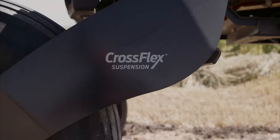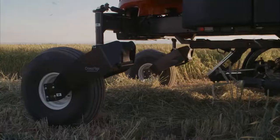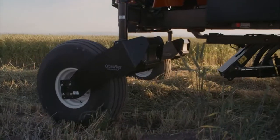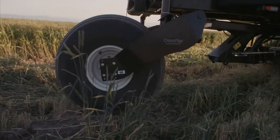The all-new patented CrossFlex suspension makes those high infield and road speeds feel like a relaxed cruise. This unique design absorbs impact from rough terrain, allowing smooth harvesting no matter the field condition.